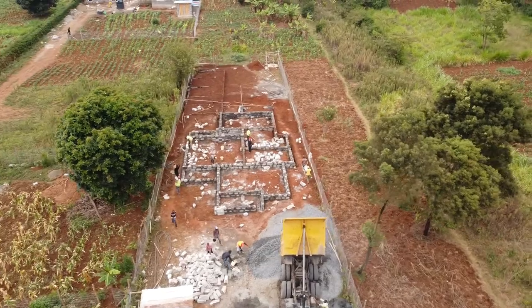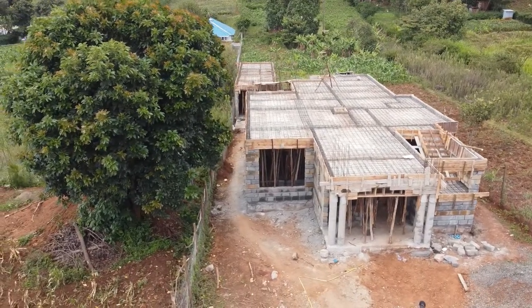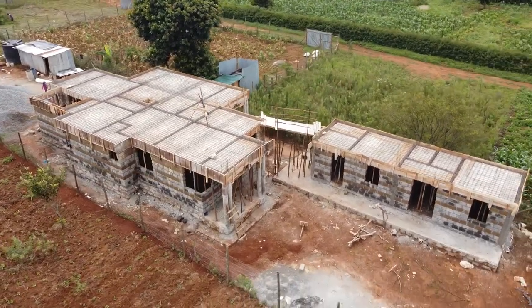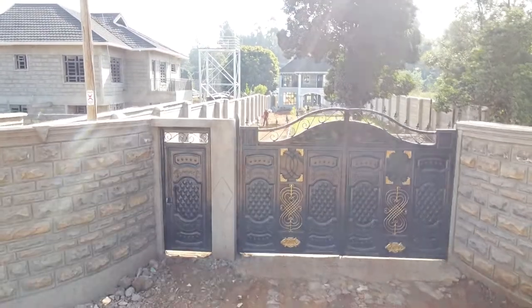Today we're going to be showing you the construction of this beautiful contemporary home from the foundation stage to the finishing stage. Join us in the tour, watch till the end, and we hope you will like it.